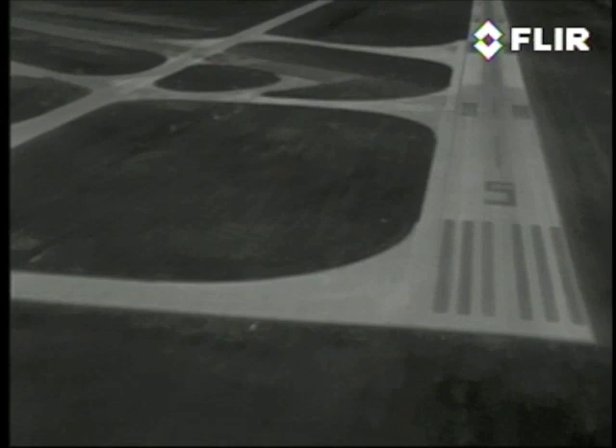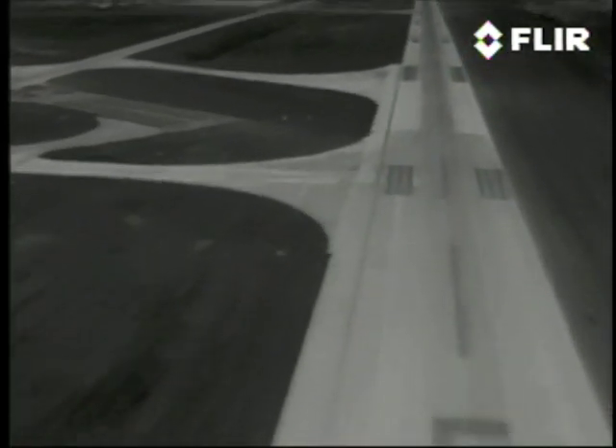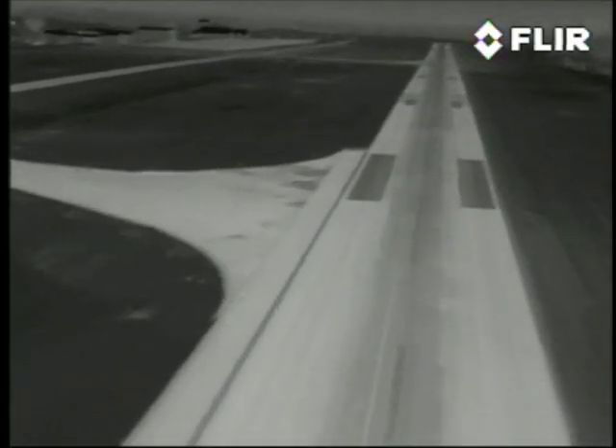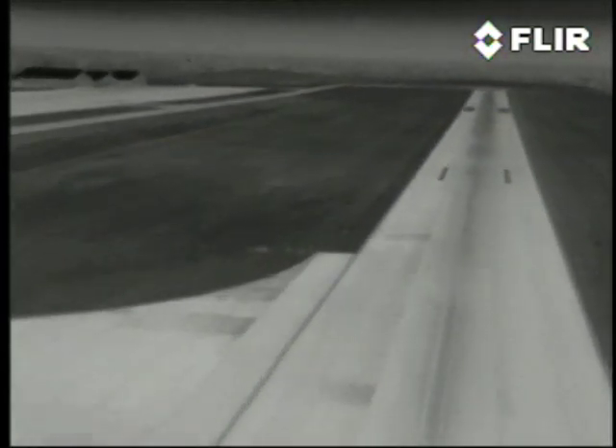Now we're over the numbers, so we'll round out to capture a view all the way to the end of this 5,000-foot runway, and see more hangars to the upper left and a clear view of a taxiway exit just coming up. This runway is warm — it's lighting up like Times Square against that cool grass.